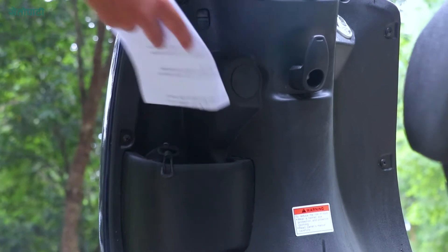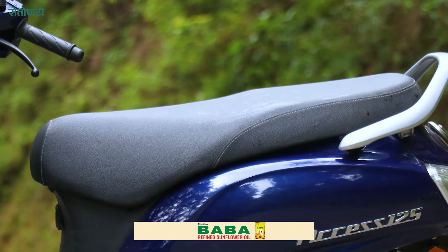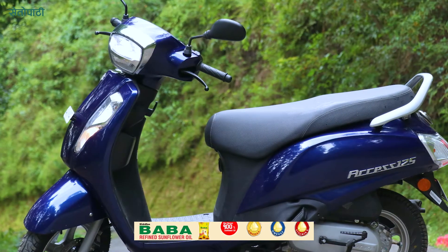Hi and Namaste everyone. I'm Mojina Shrestha, the organizer. Today we are looking at the Suzuki Access XS 125 BS6.